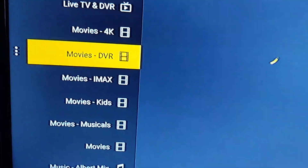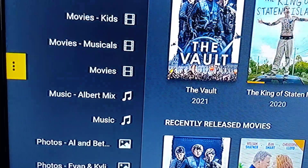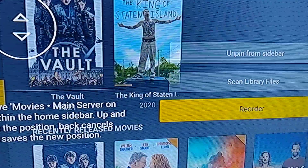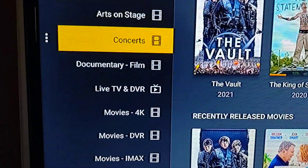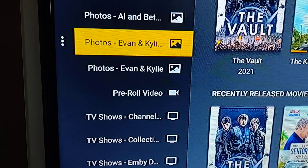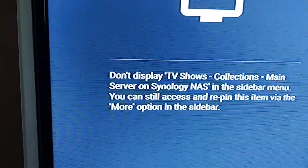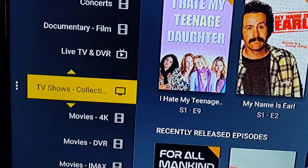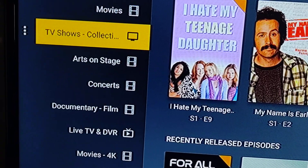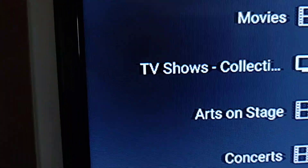To make it easy, go down to Movies, slide over to the left, hit the three dots, choose Reorder, and bring that up to the top right below Home. I'll do the same thing for the TV show collections — bring that to the top.